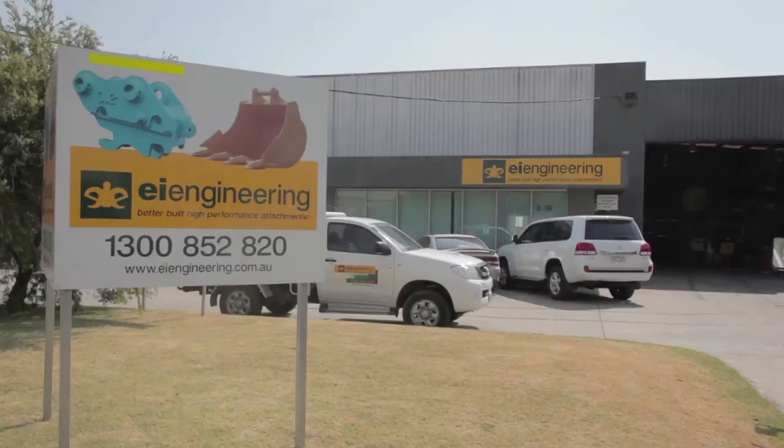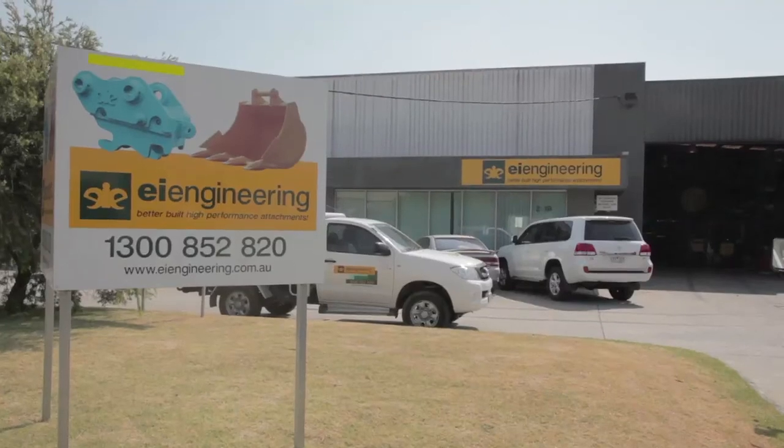My name is Adrian Mason. I'm a director of EI Engineering, manufacturers of high-performance excavator buckets and other attachments.